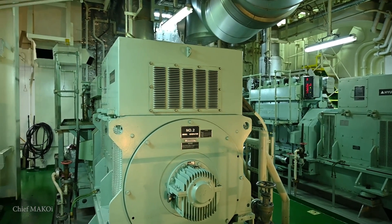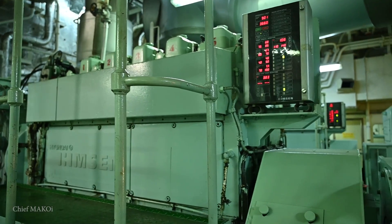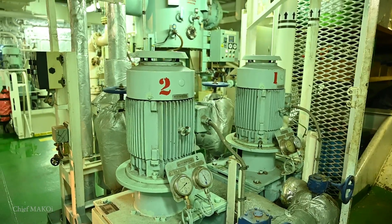The engine room is a 24-hour environment, meaning there are continuously running machinery, most notably the generator, pumps, and, when the ship is underway, the main engine.